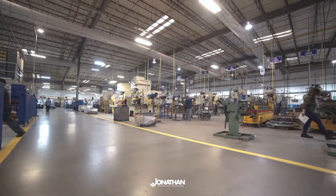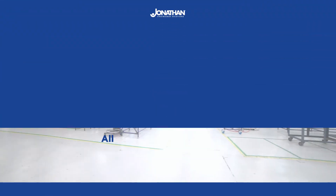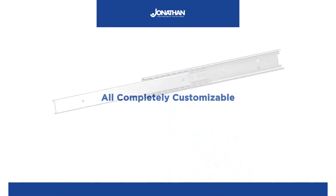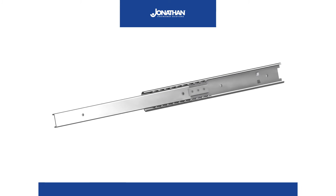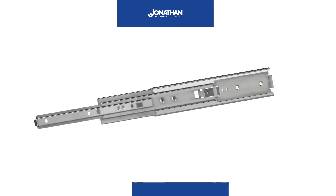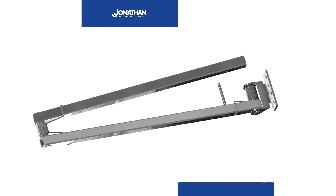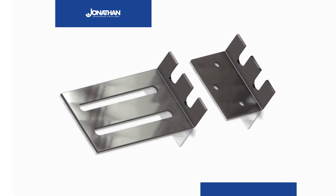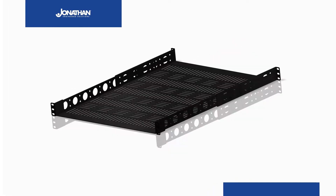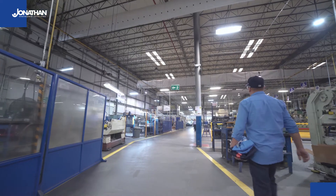Jonathan's product line is always expanding and we offer a variety of products that are all completely customizable, including ball bearing slides available in aluminum, steel, and stainless; friction slides; light duty and heavy duty options; trays and shelves; cable management assembly; fixed rack mounted solutions; fixed brackets; fixed trays; and insertion guides.